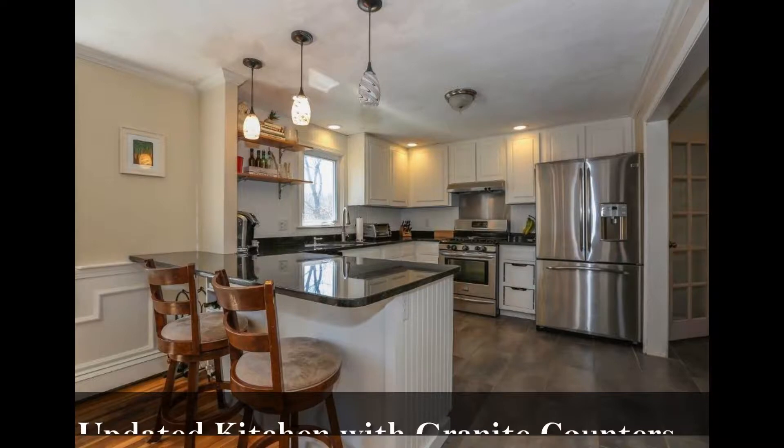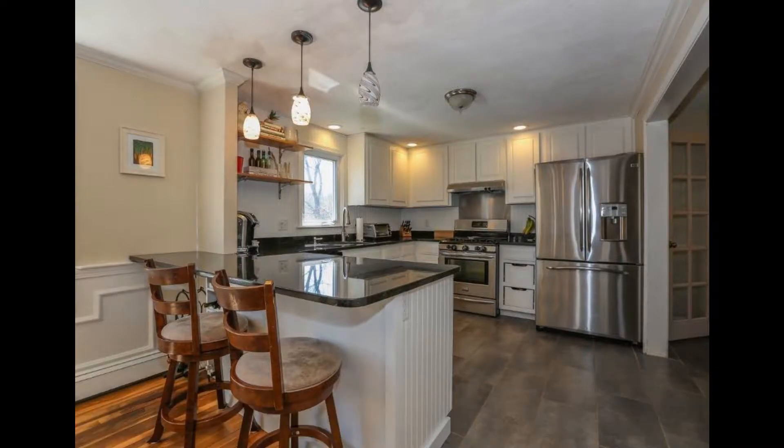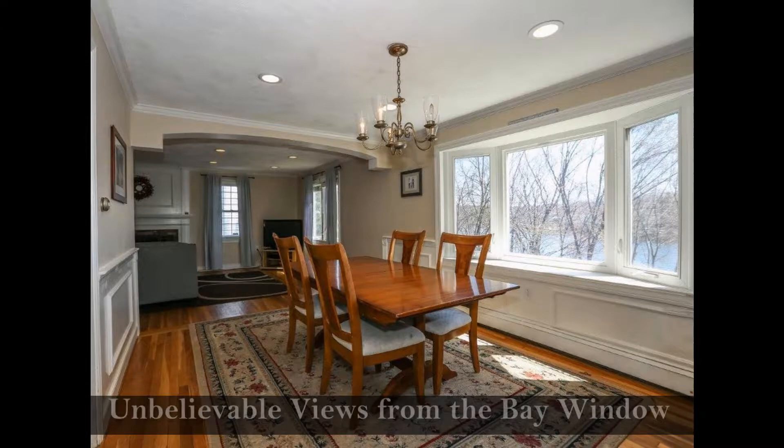Features an updated kitchen with granite counters and an island for entertaining, and a dining room with wainscoting and unbelievable views from the bay window.